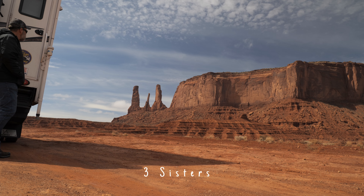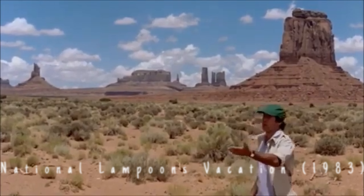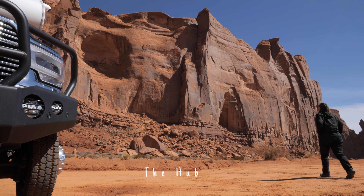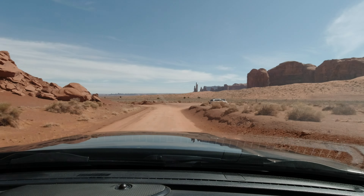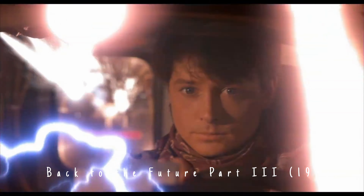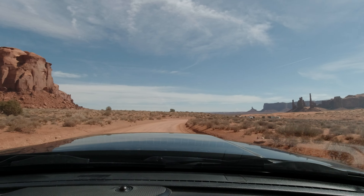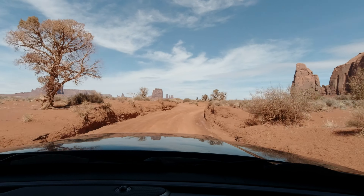The landscape of Monument Valley is both unique and beautiful. The red rock formations are famous for their distinctive shapes, which have made the area a popular tourist destination. They've also been used as backdrops for many movies. Monument Valley is part of the Navajo Nation and these formations are considered sacred. Standing near these monuments, you can't help but feel that there is something special here. Monument Valley was formed over millions of years by volcanic activity, wind and water erosion that carved out these distinctive sandstone cliffs and buttes.